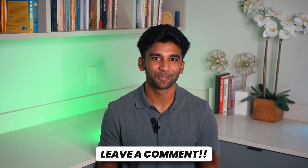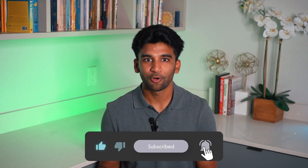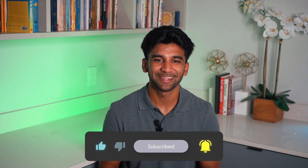Let me know in the comments which Co-Pilot feature excites you the most — multi-agent workflows, automation via GUI, or building with your own data. As always, don't forget to hit the like and subscribe button, and see you next time.